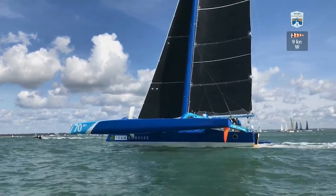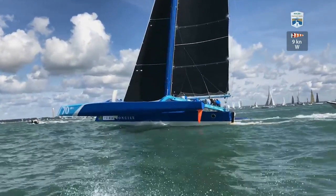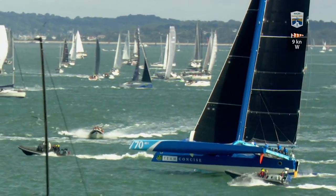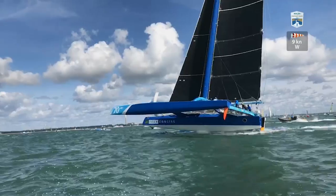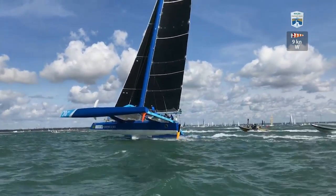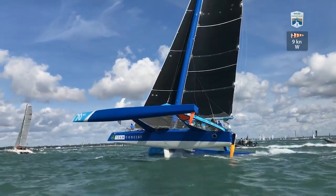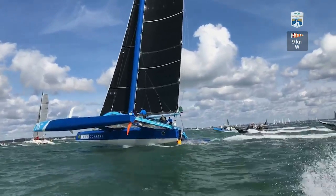Acapella starting in here, the yellow trimaran, and also France 7 — so we've got three or four boats here. Concise now just lifting the hull. Yes, Concise making a very conservative start — starboard approach tucking into port almost as the gun went, so she started behind the group. But as you can see, she's charging through now and she'll be in the lead in no time. Acapella, the little yellow trimaran, making the best start in the fleet — absolutely fantastic port approach, got their timing spot on, and is actually still in front of Concise and probably will be for about another minute.